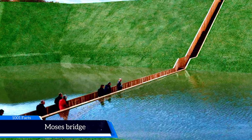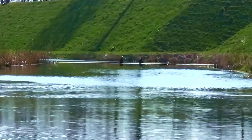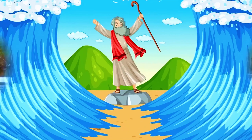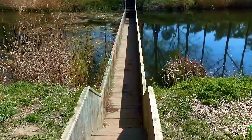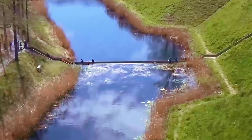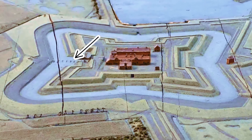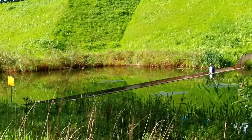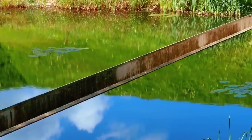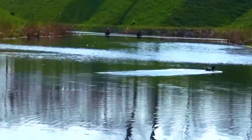Moses Bridge. This bridge in the Netherlands is built into the water — from the side it looks like you are in the water. The bridge goes through the water like when Moses divided the Red Sea into two parts, which is where the name comes from. Located in a castle moat, the designers built it in an invisible style so as not to disturb the historical structure of the castle, creating a beautiful passage while preserving the cultural heritage.